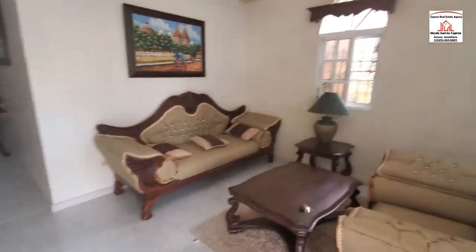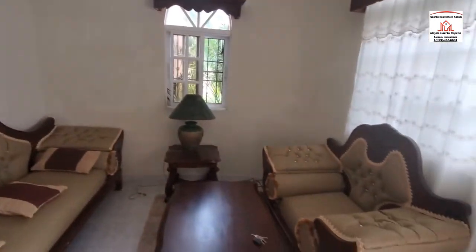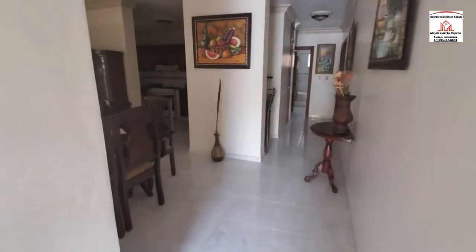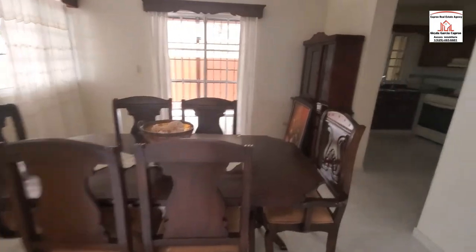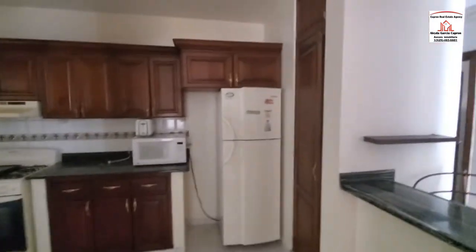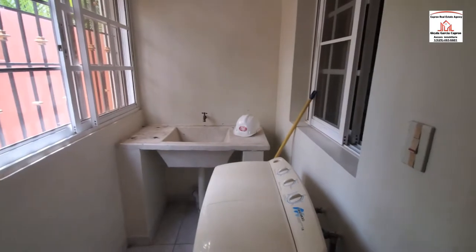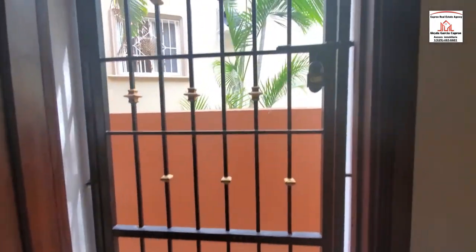Let's take a look inside. This is the living room area — a little furniture, but it is fully furnished. There's a dining table, the living room, and also the kitchen area. That's a huge kitchen. It's going to be $900 a month, negotiable. This is your back door going towards the pool.